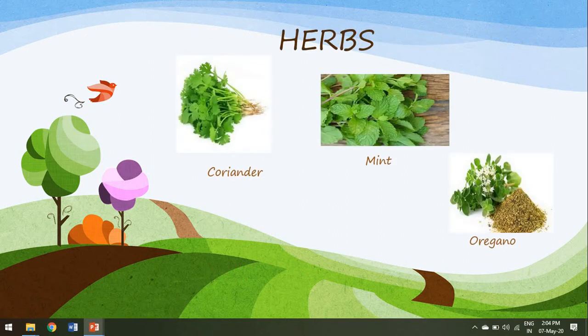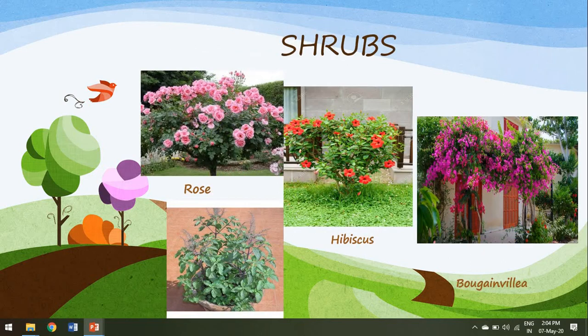Small plants with soft, green and slender stems are called herbs. For example, coriander, mint, oregano etc. Plants with hard and woody stem that are bushy in appearance and have many branches at the base are called shrubs. For example, rose, hibiscus, bougainvillea and tulsi.